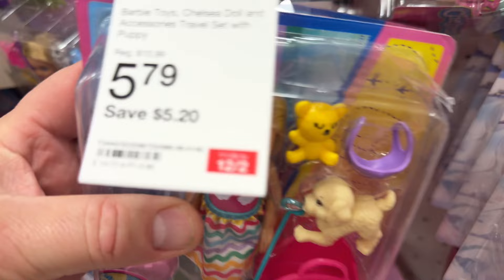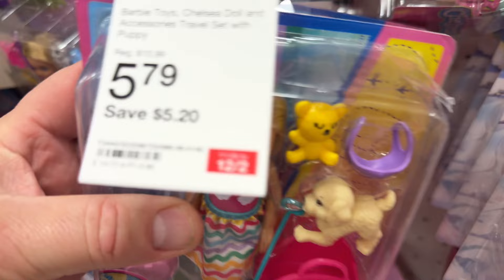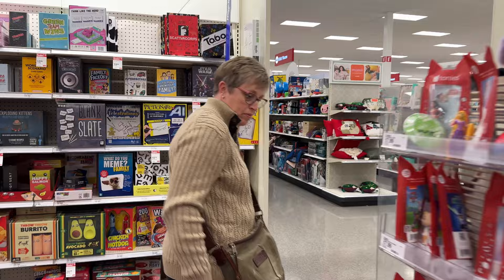I'm kind of a bargain hunter — these are half price from the Barbie movie. At $5.79 and saving $5.20, that seems like a great stocking stuffer. Let's get a couple of those.